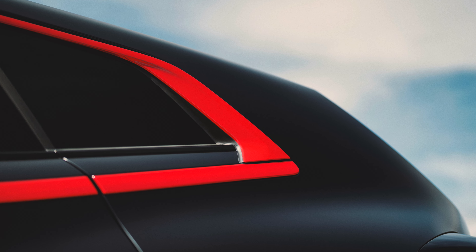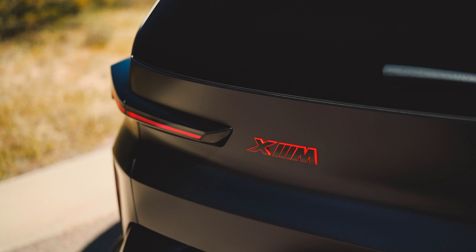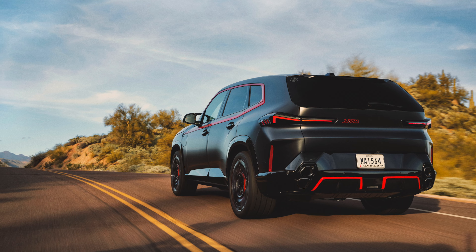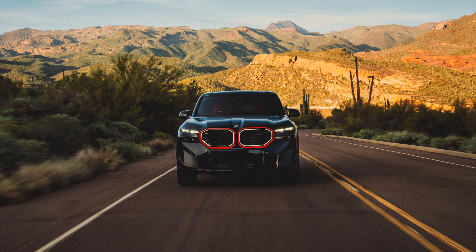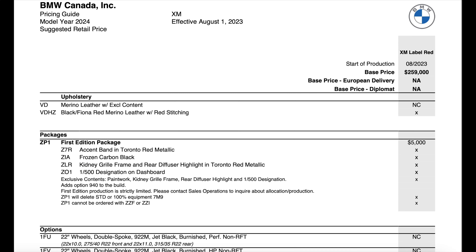That first edition package is going to give you the accent van in Toronto Red Metallic, the Frozen Carbon Black, the kidney grills in the red diffuser in Toronto Red Metallic, and the 1-of-500 designation on the dashboard. Since every single one of these cars is a special edition, they're all going to have the 1-of-500 designation, so I don't think this package is actually optional. You're not going to be able to get a Label Red without this — that pretty much is what makes it a Label Red.